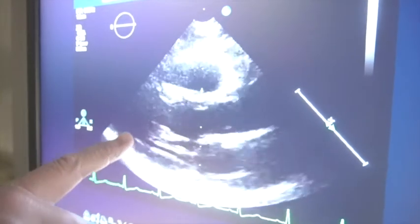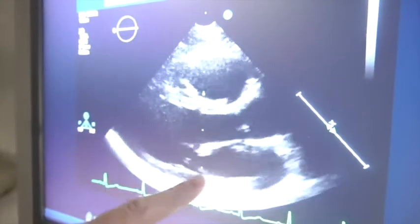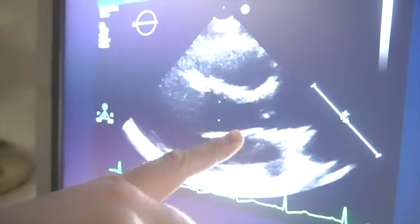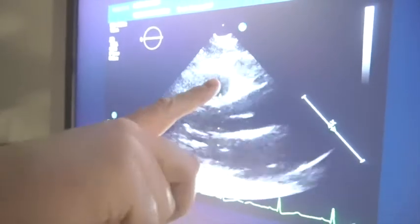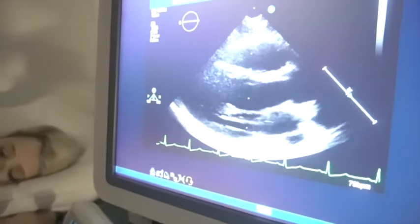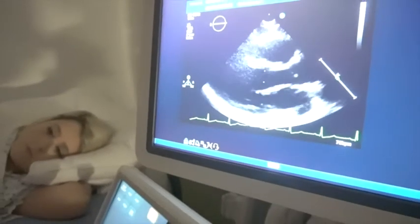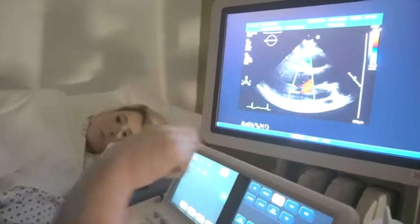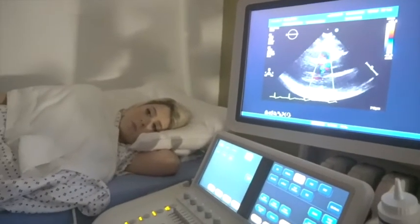Within this view we can visualize the left ventricle as well as the left atrium and the mitral valve. We can see the aortic valve and the right ventricle. In order to do appropriate diagnostic imaging, we can also utilize color and we can also utilize spectral Doppler as well.